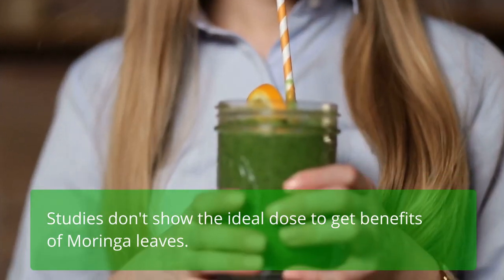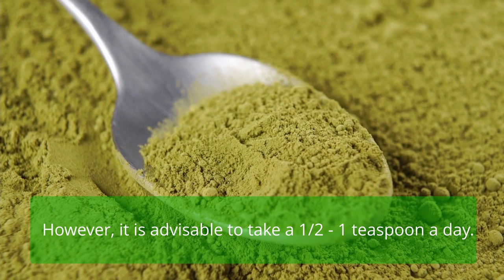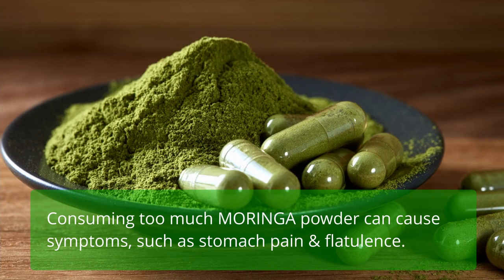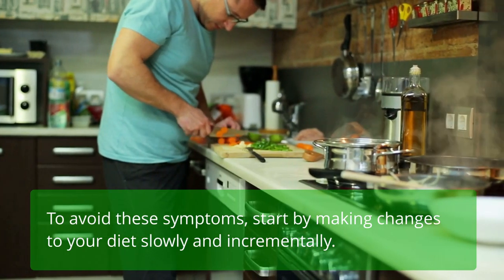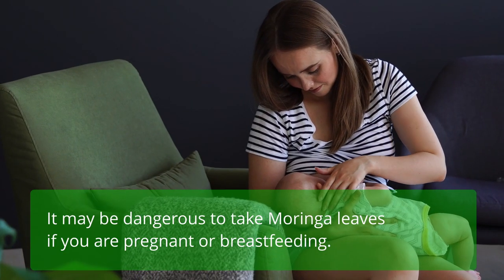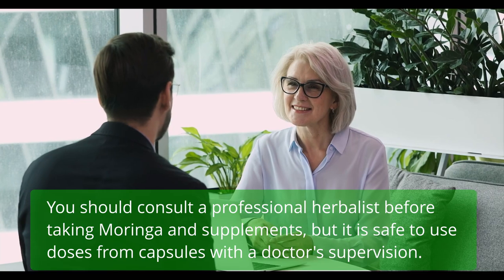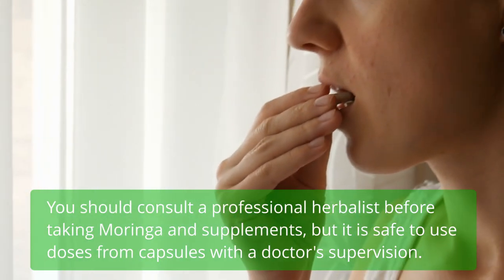Studies don't show the ideal dose to get benefits of Moringa leaves; however, it is advisable to take a half to one teaspoon a day. Consuming too much Moringa powder can cause symptoms such as stomach pain and flatulence. To avoid these symptoms, start by making changes to your diet slowly and incrementally. It may be dangerous to take Moringa leaves if you are pregnant or breastfeeding. You should consult a professional herbalist before taking Moringa supplements, but it is safe to use doses from capsules with a doctor's supervision.